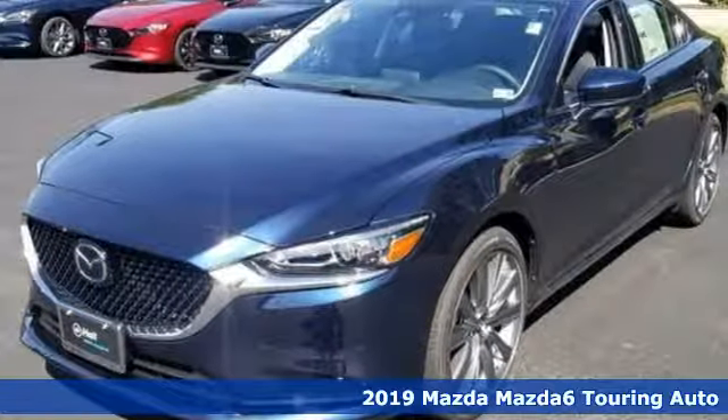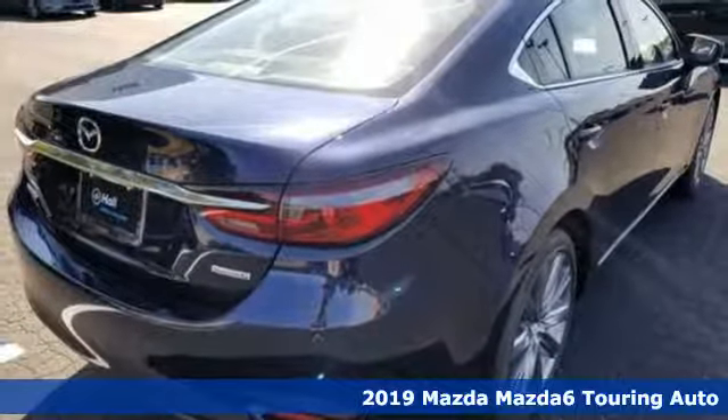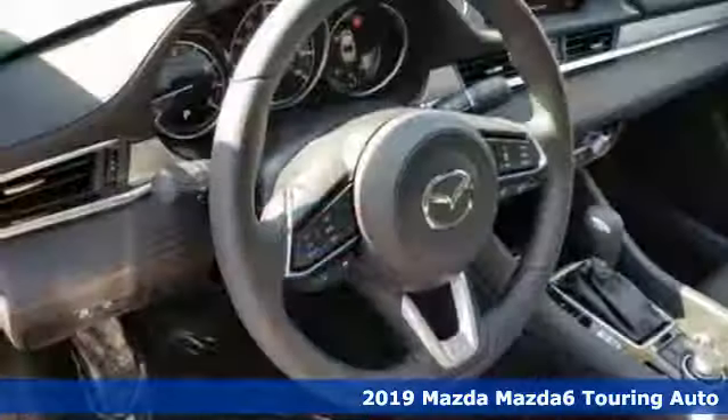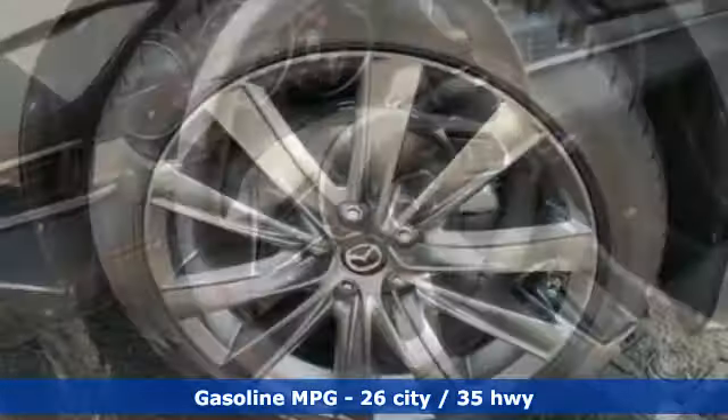It's a new 2019 Mazda 6. Fun yet responsible, sexy yet sensible, this Mazda 6 is the cure for the common drive. It comes with the features you need, and better yet, flaunt.